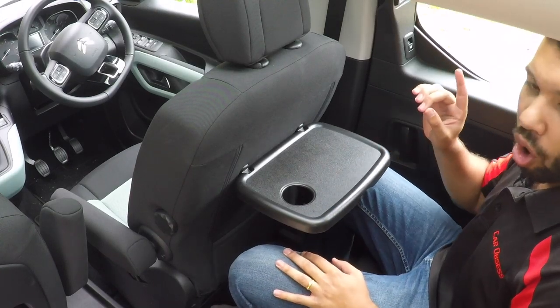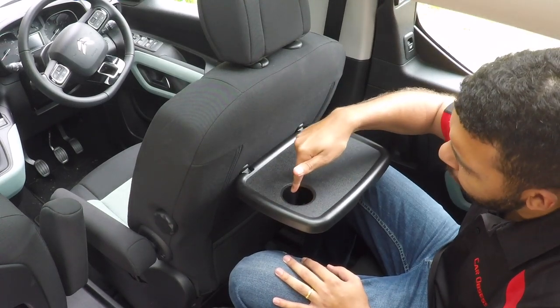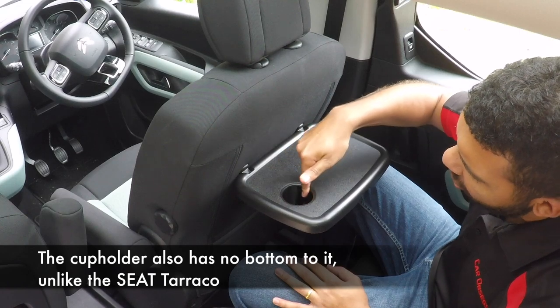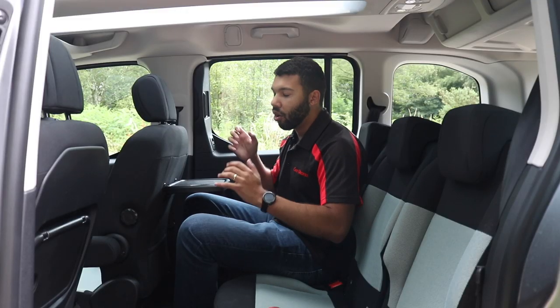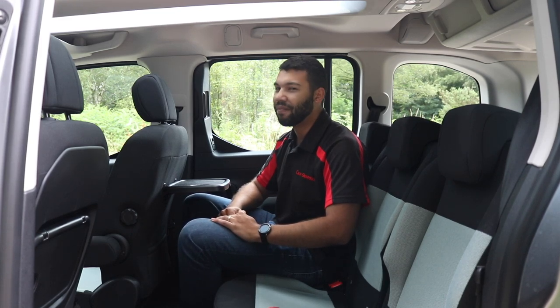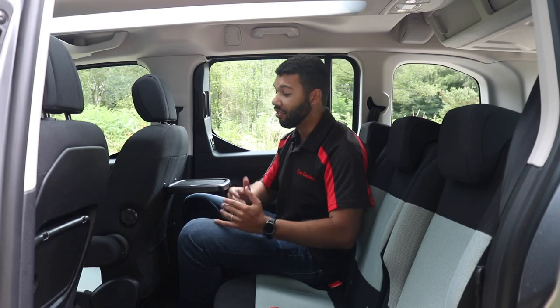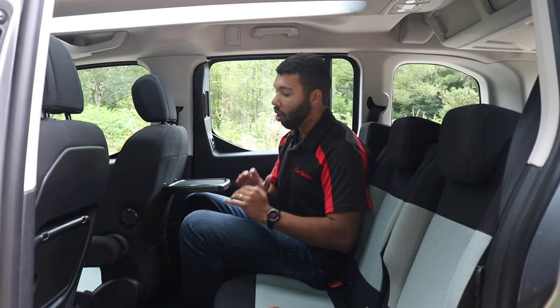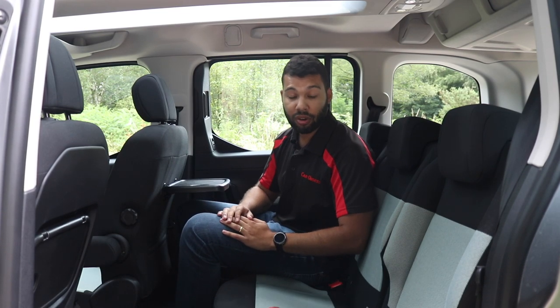One thing I will say about the table is you do get a cup holder, which is great, but it is a bit of an odd size — not overly flexible. So this brings me on to a game I'd like to play called 'What Can You Fit Into The Cup Holder?' I will see what I can fit in, and let's see how we get on.